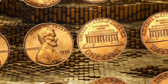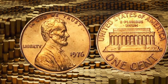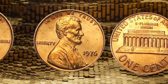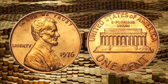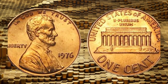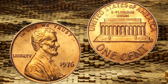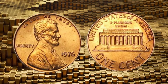Minted during a pivotal period in history, these coins have become more than just pocket change. They are symbols of a nation's heritage and, for some lucky collectors, valuable assets worth big money. Stay with me as we uncover the unique features, minting variations, and historical significance that make the 1976 Lincoln one-cent penny coins highly valuable. From the iconic profile of Abraham Lincoln to the subtle nuances in design, each penny tells a story of craftsmanship and heritage.